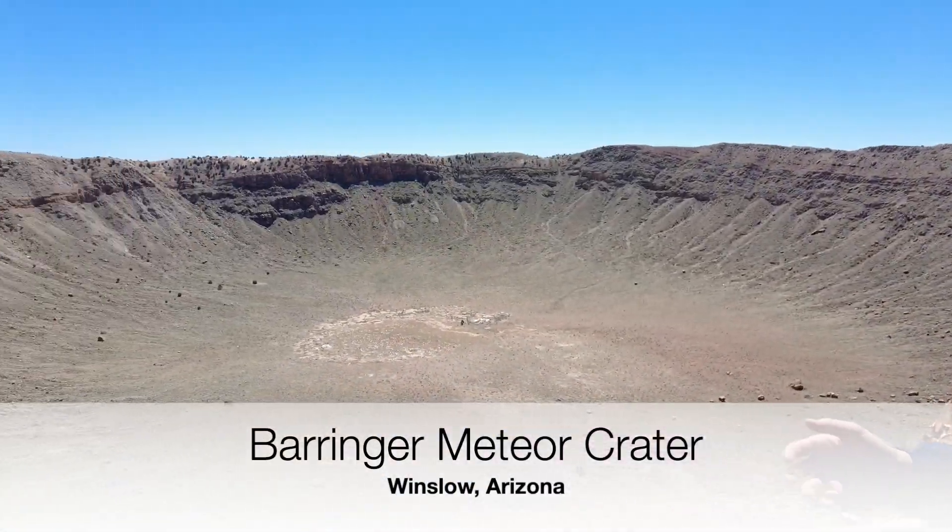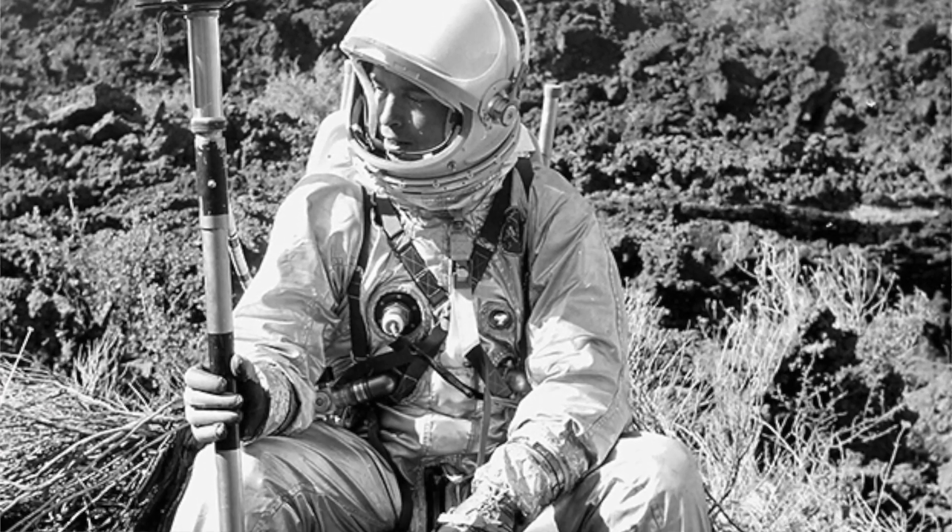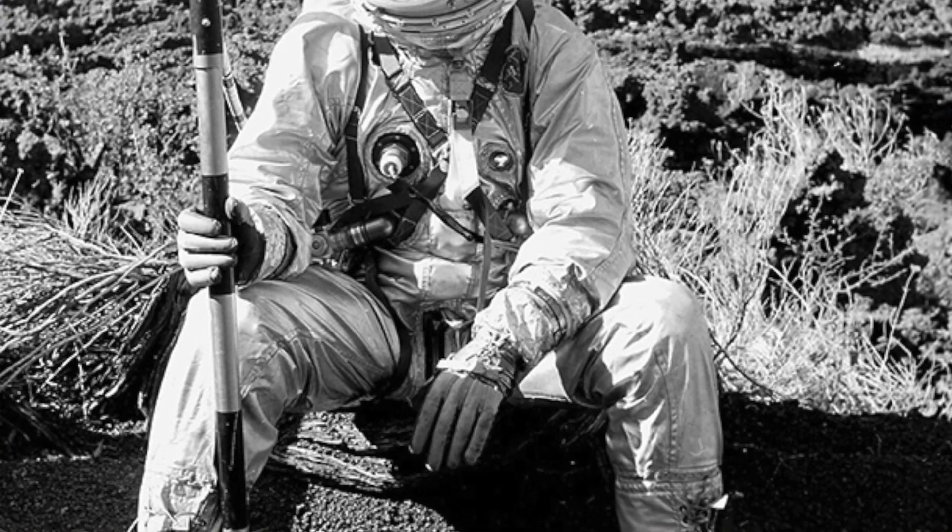This crater played a key role in getting humans to the moon. NASA brought their early spacesuits here for the Apollo program to test if they would survive on the rough and rocky surface of the moon, which this crater simulated perfectly. What they found is that astronauts walking around actually punctured holes in the arms because sharp rocks poked through the material, and NASA learned they needed to make their spacesuits much stronger with more durable material.